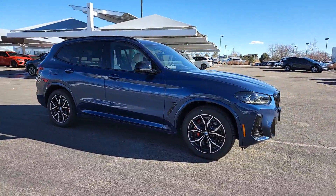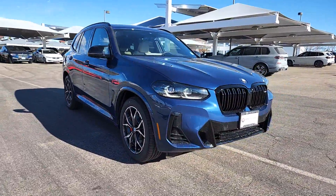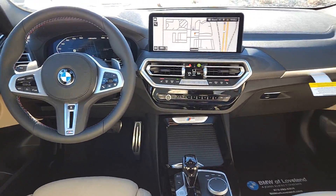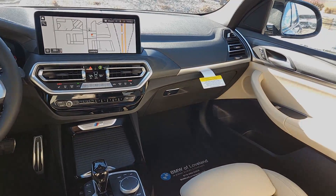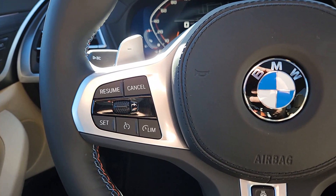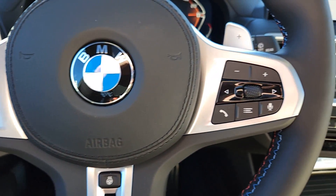These are just some of the great options this vehicle comes with: heated steering wheel, head-up display, Apple CarPlay and/or Android Auto, wireless charging station, navigation system, keyless entry, moonroof, power liftgate, power passenger seat, and backup camera.